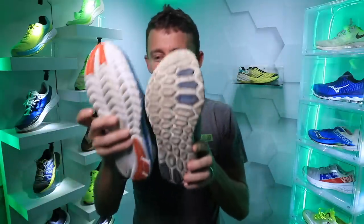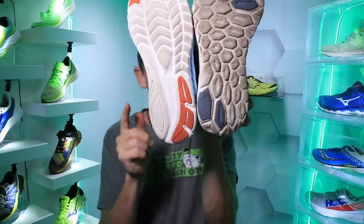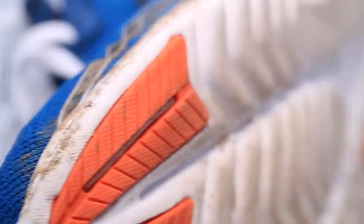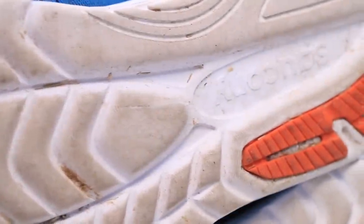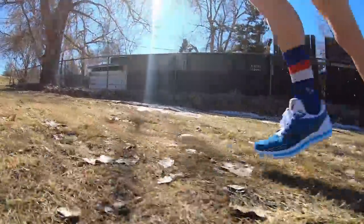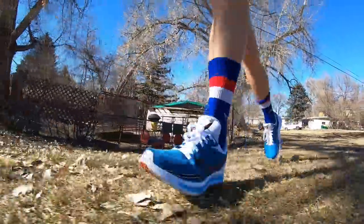The outsole reminds me of the New Balance Beacon. You can see what's similar: exposed midsole foam through the outsole, a little rubber protection in the heel, and some rubber through the toe box and forefoot. As soon as I pulled the Kinvara 11 out of the box I thought, 'that's the bottom of the Beacon.' You probably won't want to run on snow and ice with this outsole, but I felt fine on wet pavement today.